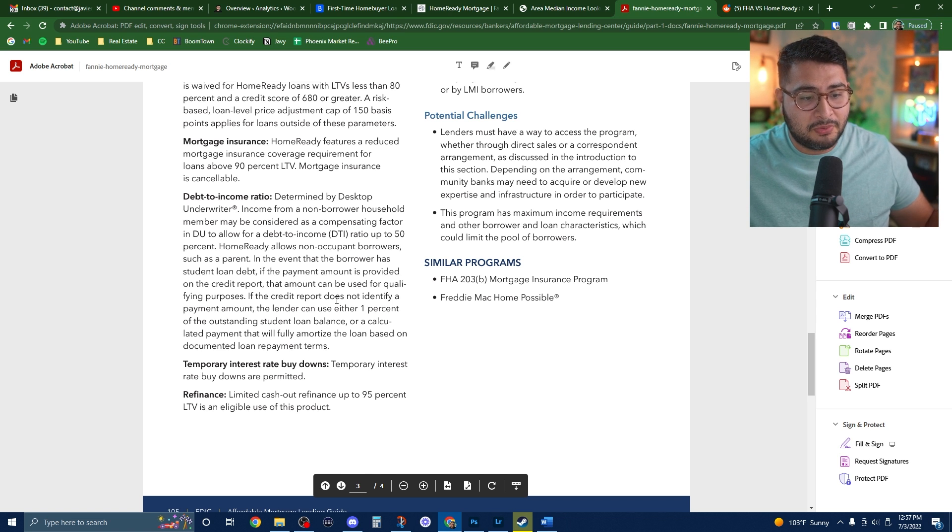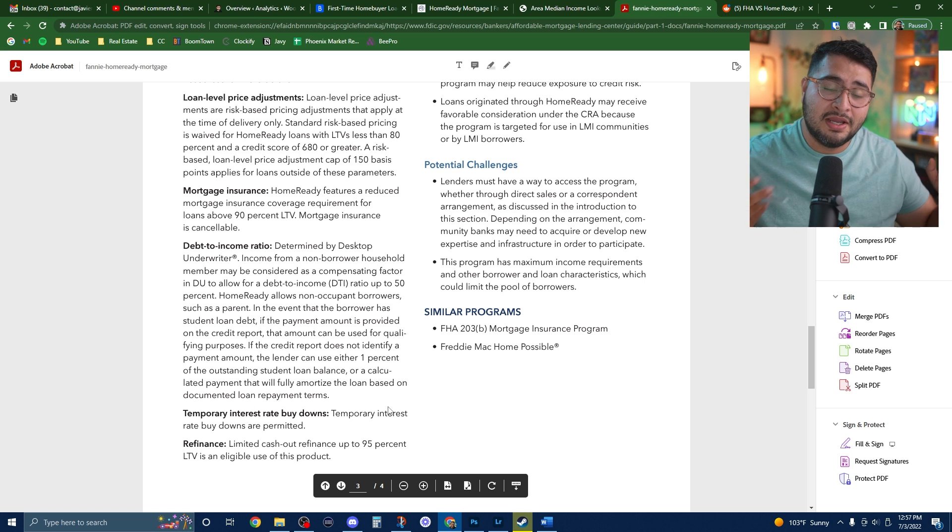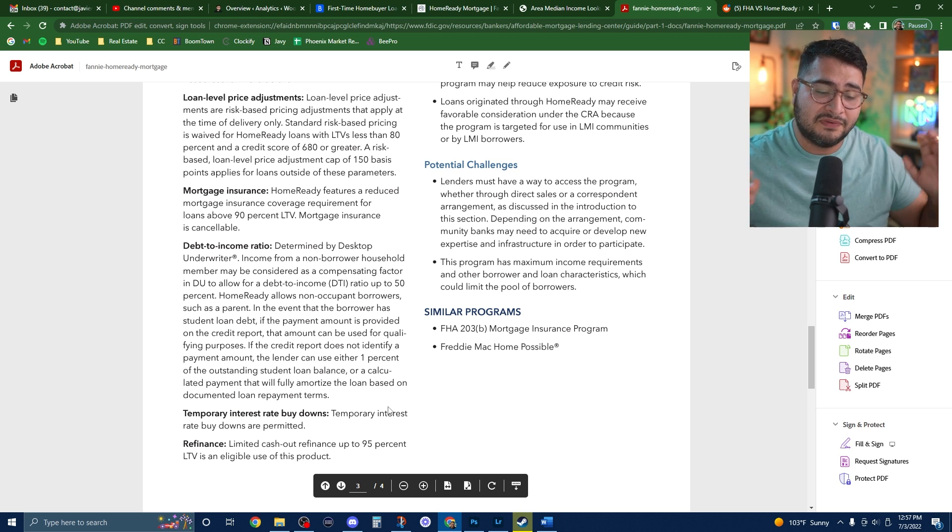For student loan debt, the payment they'll use is the one being reported on the credit report. If the credit report doesn't identify the payment amount, the lender can either use one percent of the loan balance or a calculated payment that will fully amortize the loan. You can also do an interest rate buydown — temporary or permanent — where you put money down to temporarily reduce your interest rate for a few years to help you get started.